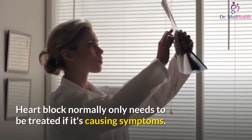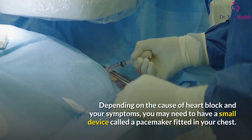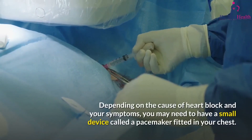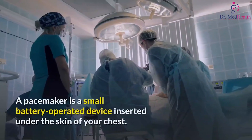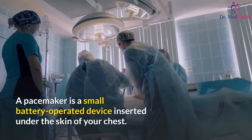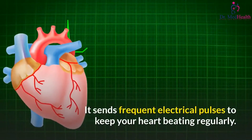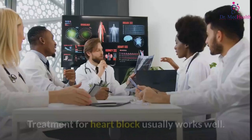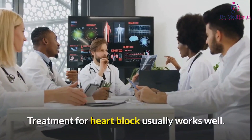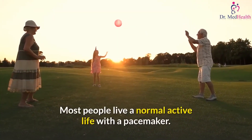Heart block normally only needs to be treated if it's causing symptoms. Depending on the cause and your symptoms, you may need a small device called a pacemaker fitted in your chest. A pacemaker is a small battery-operated device inserted under the skin that sends frequent electrical pulses to keep your heart beating regularly. Treatment for heart block usually works well, and most people live a normal, active life with a pacemaker.